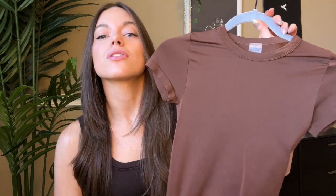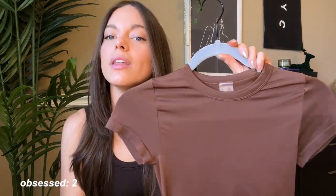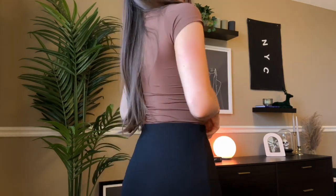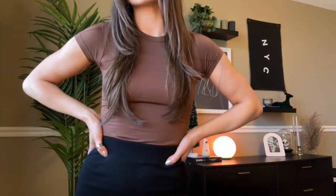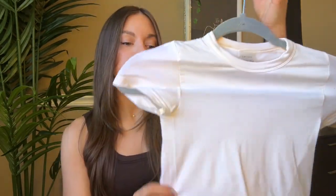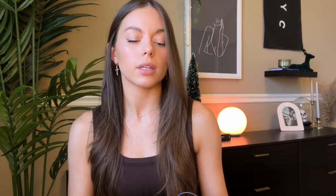The next two things are these Sunday Best tops from Aritzia. They are so cute — they're like a Skims dupe, but I've never felt the Skims one, so this one is perfect for me. I really like how high the neckline is. I got this chocolate brown color and then also just a basic white. The white is very see-through, so I usually wear it under dresses or with a little something underneath.